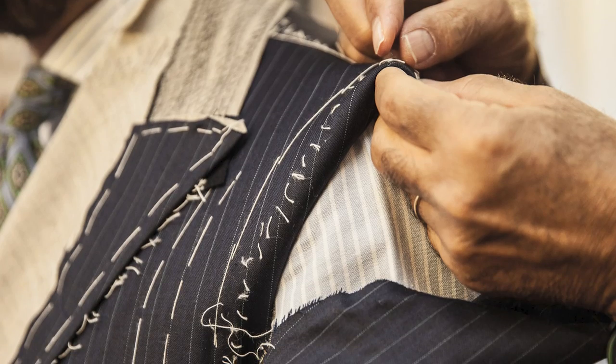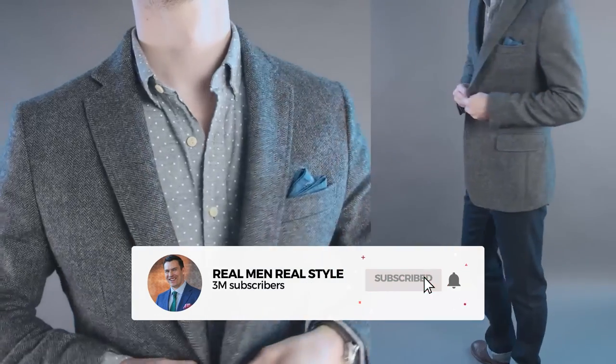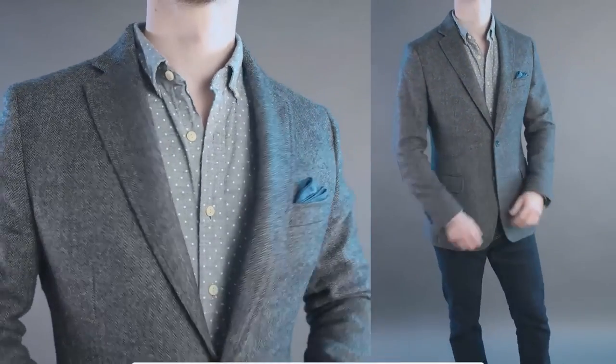Fully lined jackets, which are the majority of jackets out there, get away with the insides not looking great because they get to cover it up. But if you need to dress things up when it's hot outside, the difference between a lined jacket and an unlined jacket made from a linen or breathable material is night and day. It's so much more comfortable because it's so much cooler.